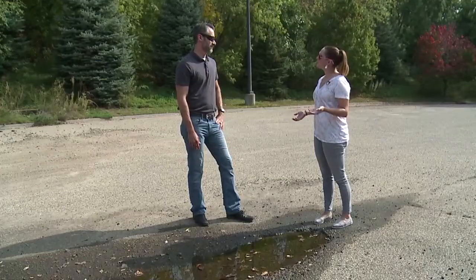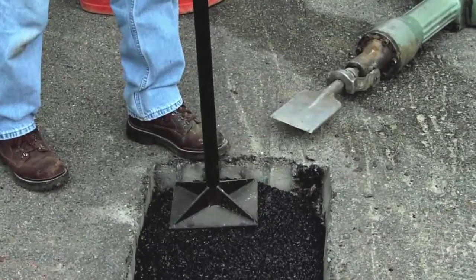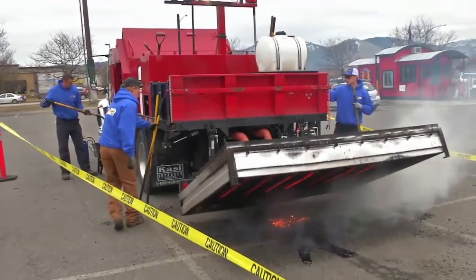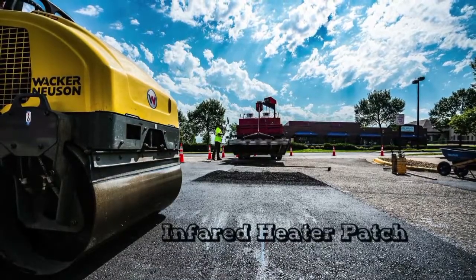We can do a short-term fix or a long-term fix. Let's start with the short-term fix. One, you could go to your local hardware store and buy a bag of cold patch — just follow the instructions on the bag and fix the hole. Two, you can hire a city-licensed contractor to do infrared heater patching. The contractor heats the asphalt, removes debris, mixes in new asphalt, and then makes sure the area is compacted and complete.